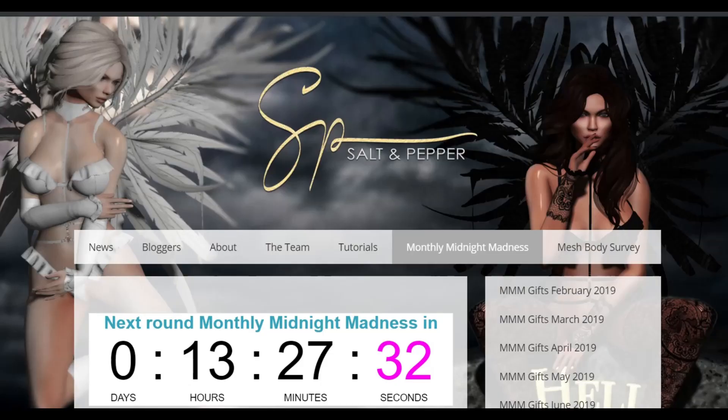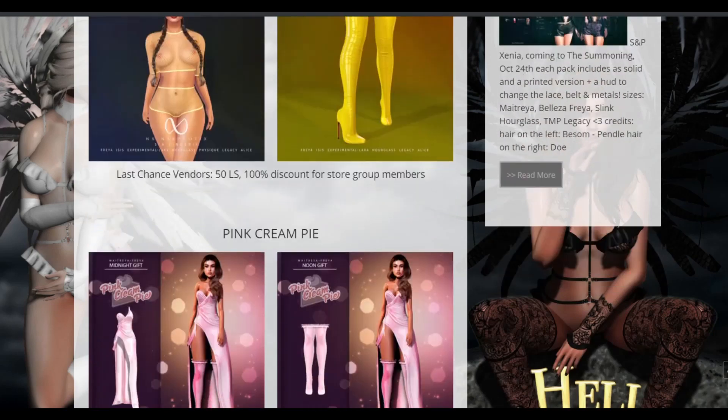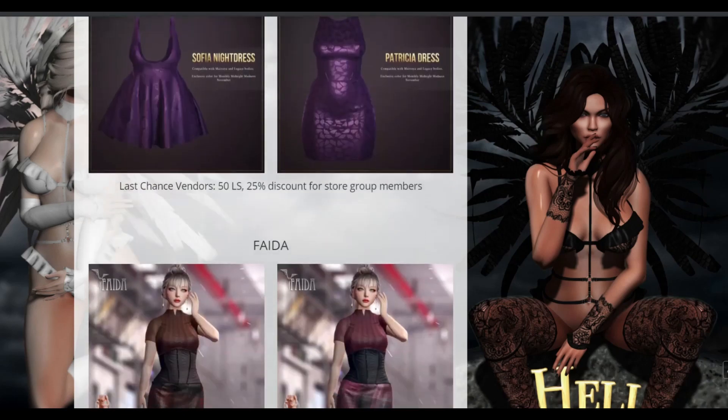This is a main store event where you can get a bunch of free stuff. Unlike Midnight Mania, where you have to reach a final goal of people to join the board to receive the item, Monthly Midnight Madness is an event that gives out gifts to the first 1,500 people that click their board automatically.